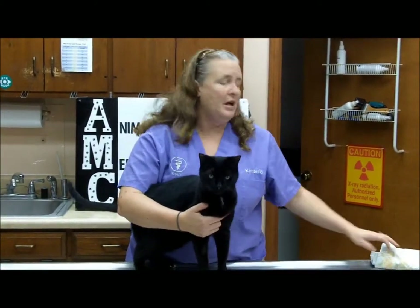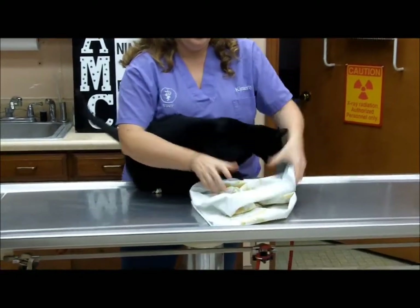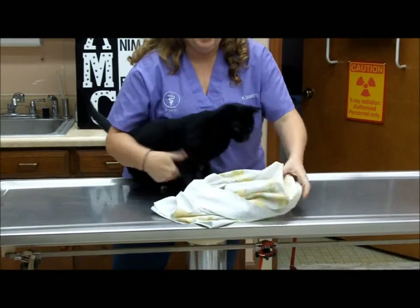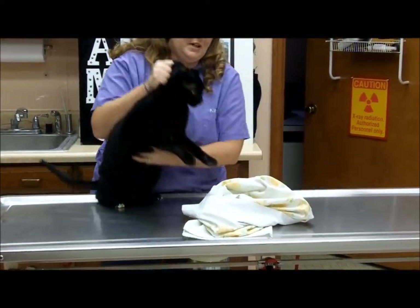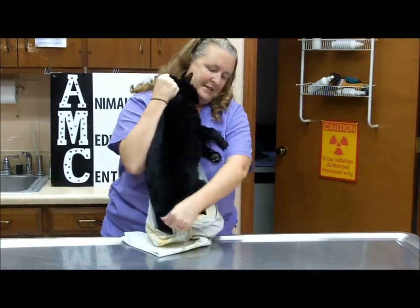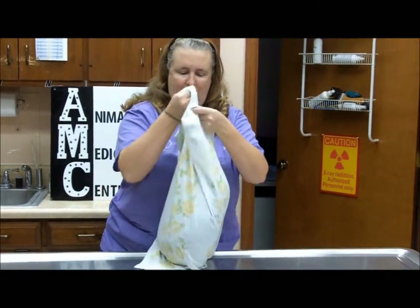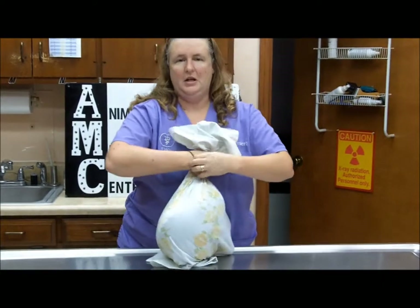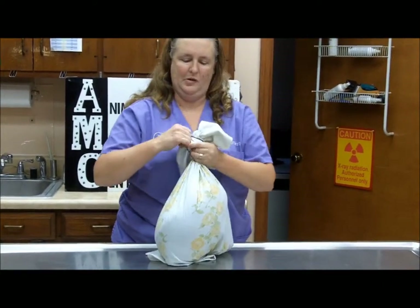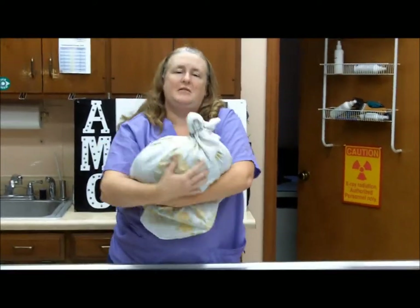If you're at home and have a pet emergency and you have to take your cat to the vet and do not have a carrier, a safe way of transporting the cat is in a pillowcase. Just get your pillowcase out, open it up, gently scruff the cat, slide him into the pillowcase. You can use a rubber band to tie down the top, and now your cat is ready to take to the vet office.